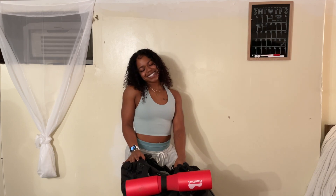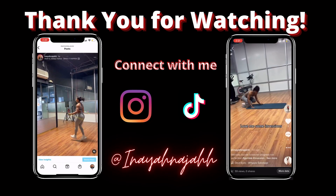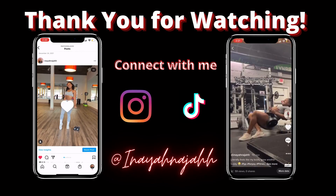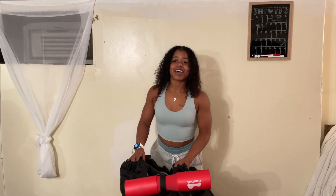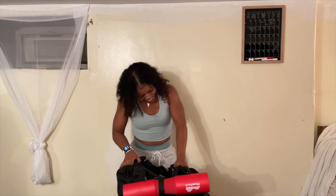I hope you guys have an incredible rest of your day. Again, thank you and have a good one. That's the end of my second YouTube video — I'll see you next time!